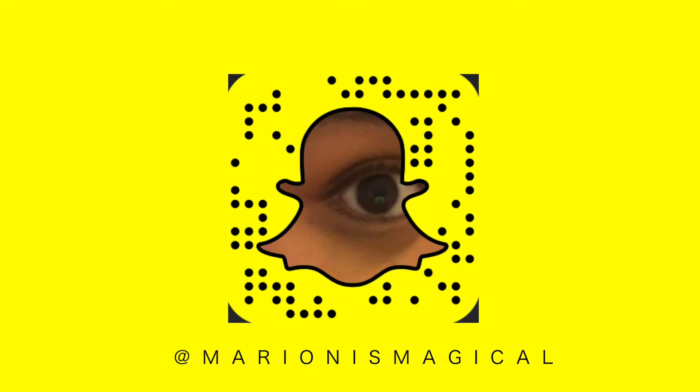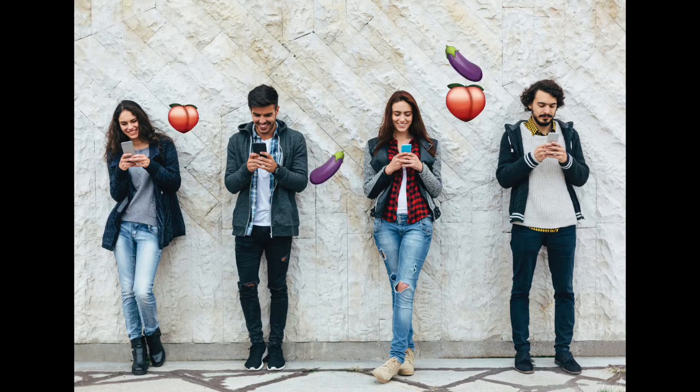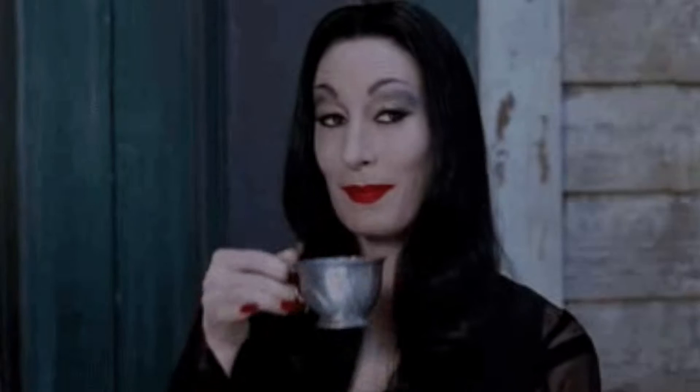You know Snapchat, right? The app that came about like late 2011 that we use to send quick nudes or to show how much our lives are cooler than they really are. The app that has been ripped off by Instagram and Facebook Messenger — yeah, you know what I'm talking about.